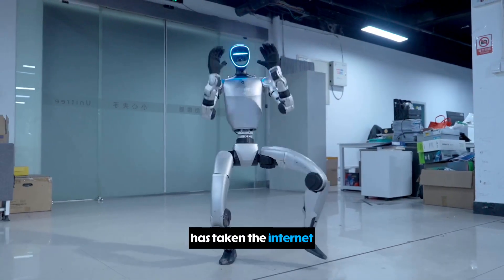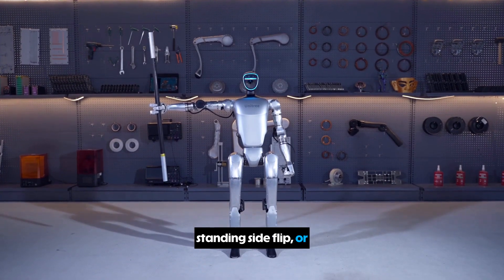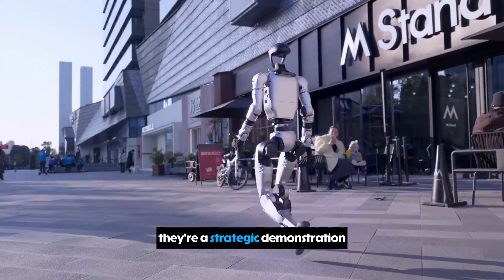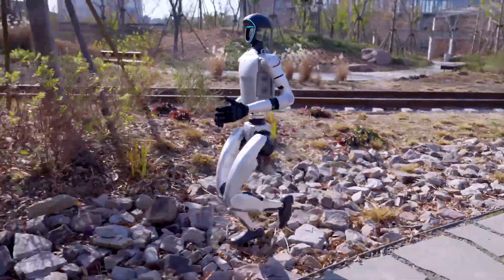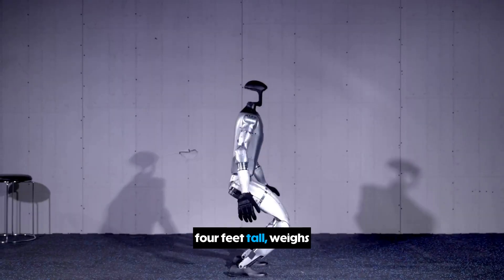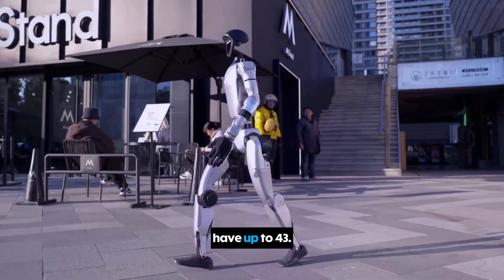Let's kick things off with a robot that has taken the internet by storm: the Unitree G1. If you've seen a video of a small, eerily fluid robot doing kung fu, landing a standing side flip, or getting kicked and shoved only to regain its balance with spooky agility, you've likely met the G1. It stands just over four feet tall, weighs around 35 kilograms, and its base model is packed with 23 degrees of freedom, giving it a staggering range of motion. Upgraded versions can even have up to 43.